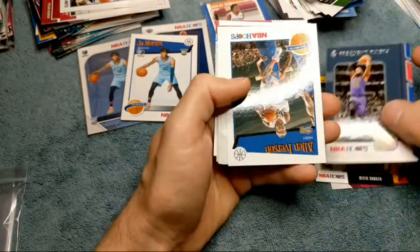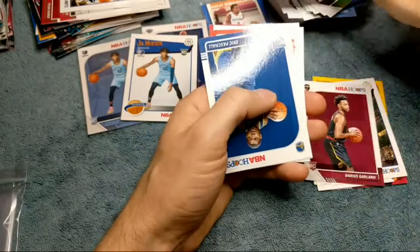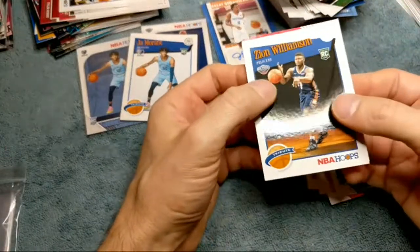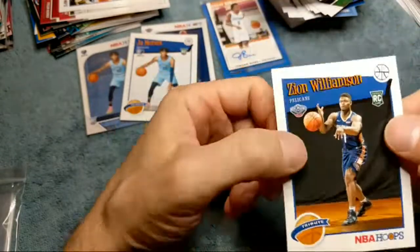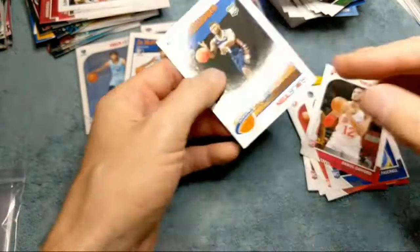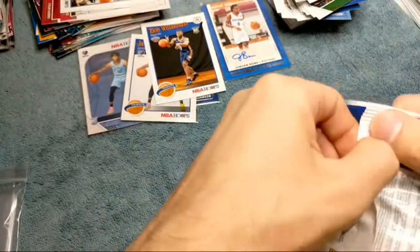Devin Booker Frequent Flyers, Iverson, Darius Garland rookie, there's Rondo — he plays for the Lakers. Eric Bashaw, Cam Reddish, Bruno, and we got a Zion card — nice. Too bad the corner is bent up, of course. It's always a shame. I'll lot that one with some other cards. I think I sold all my Hoops cards already.